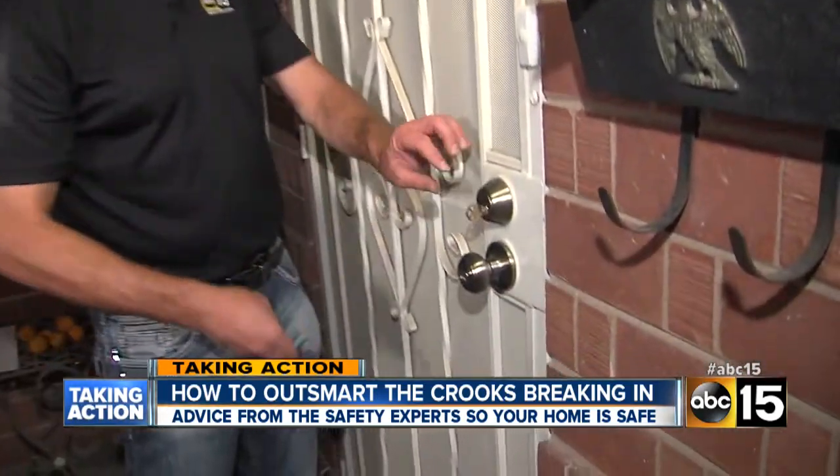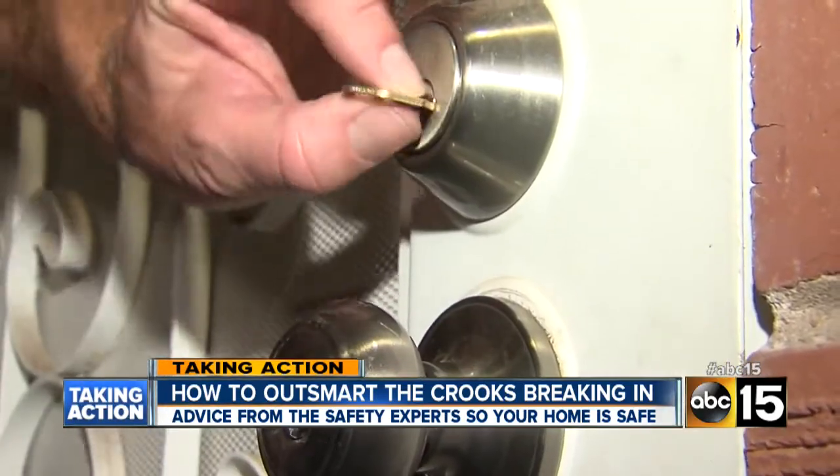It's the kind of stuff you see in the movies — a spy or a crook walks up to a door and seems to pick the lock with ease. But could it really be that easy? Turns out it is, and experts say most Valley homes are vulnerable. Tonight: how it works and what you can do to protect yourself.